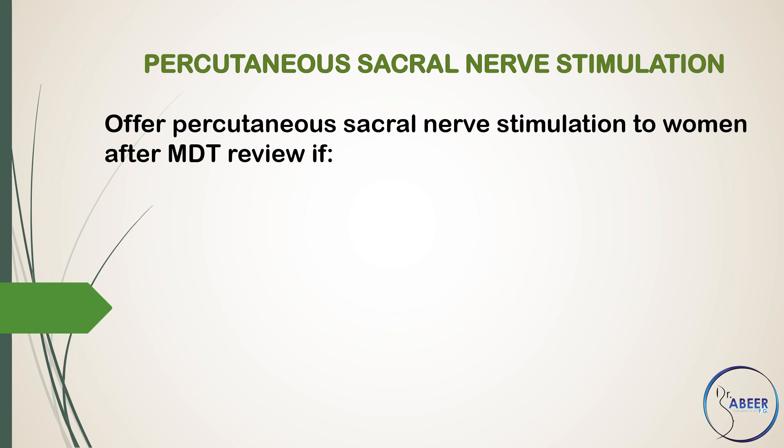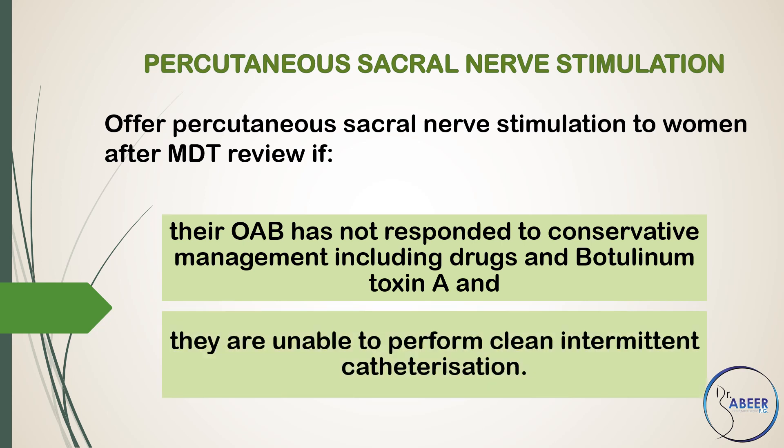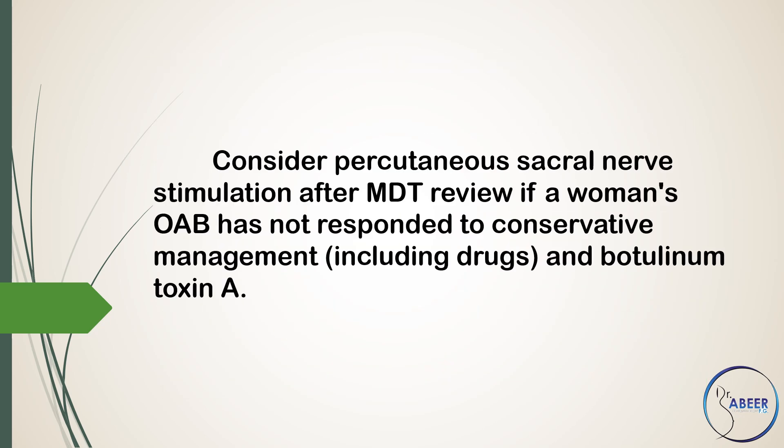Percutaneous Sacral Nerve Stimulation. Offer percutaneous sacral nerve stimulation to women after a multidisciplinary team review if a woman's overactive bladder has not responded to conservative management and they are unable to perform clean intermittent catheterization. Consider percutaneous sacral nerve stimulation after a multidisciplinary team review if a woman's overactive bladder has not responded to conservative management, including drugs and botulinum toxin A.